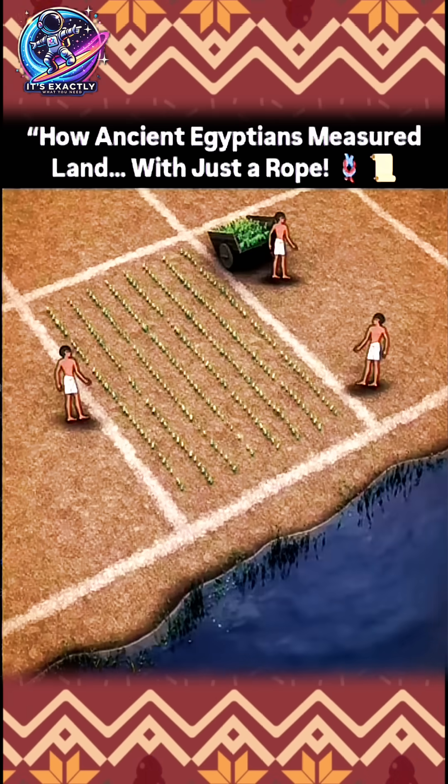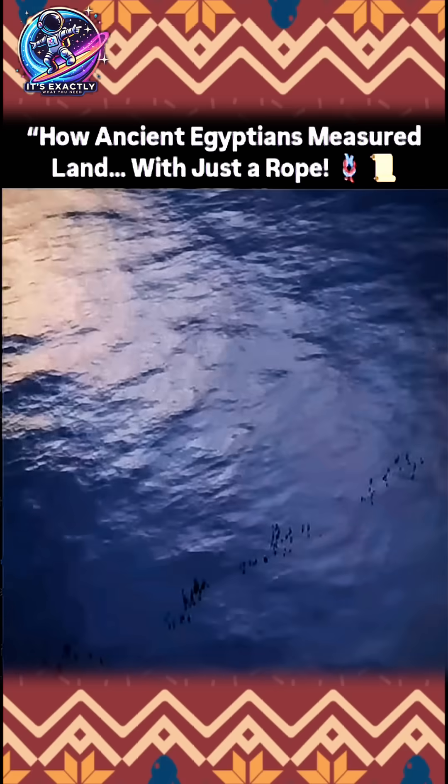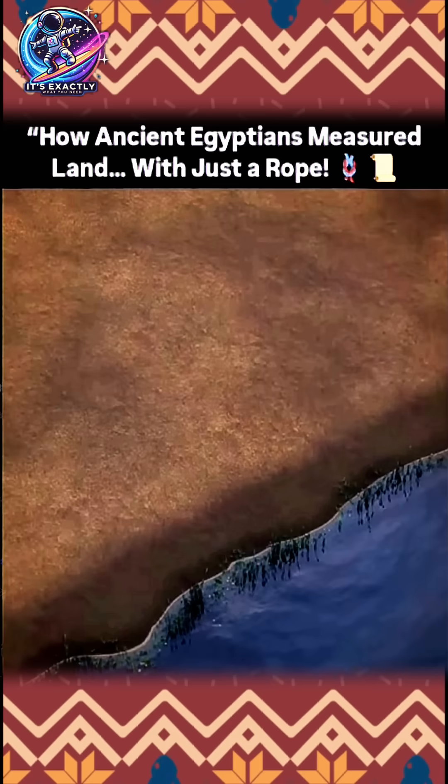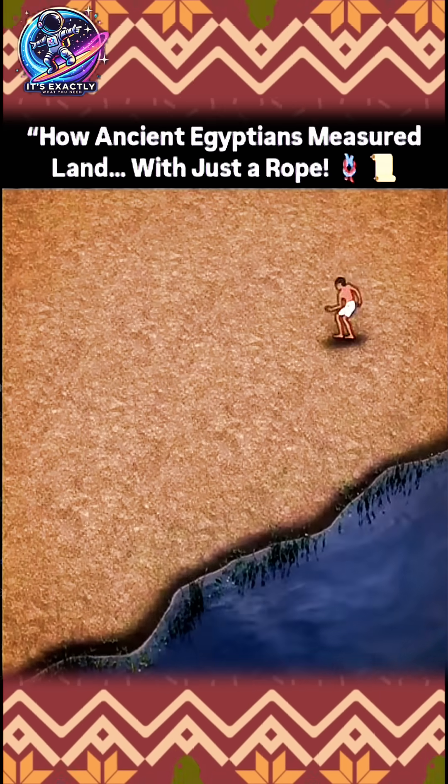The problem was that every year the river would flood, and as the floodwaters receded, they would have washed away all the markers indicating where property lines were.